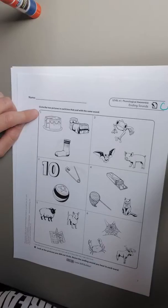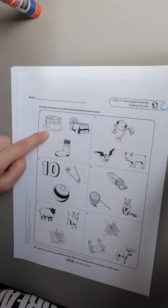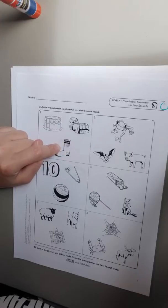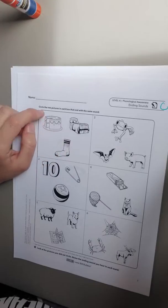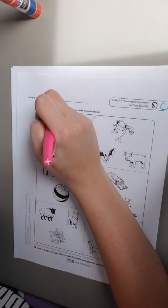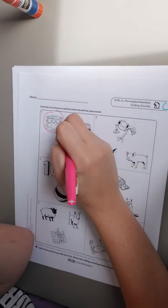Let's look at number one together. So this is a cake, a bed, and a sock. Cake and sock both sound the same at the end, so I'm gonna circle the cake and the sock.